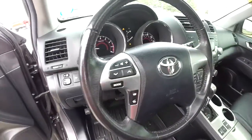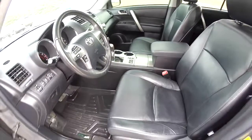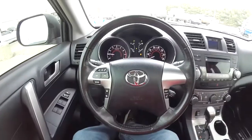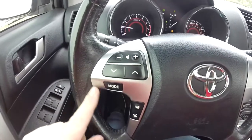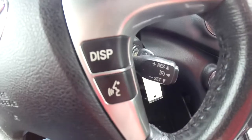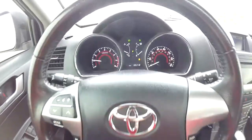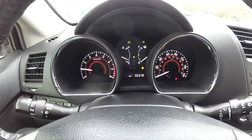Leather wrap steering wheel — it's a multi-function wheel. Audio controls are on the steering wheel, and we've also got cruise control. The vehicle currently has 66,318 miles on it.